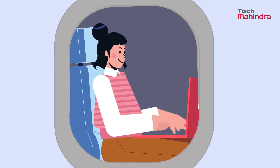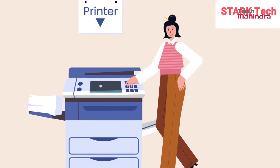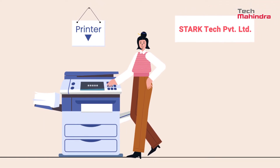Cindy's role as a senior project manager requires frequent traveling for client meetings and presentations. But she realizes she missed a vital printout for the meeting. Good thing she can rely on FlexPrint, which lets her retrieve any printout securely from the nearest printer at any Stark Tech corporate office. Whew — that was close!